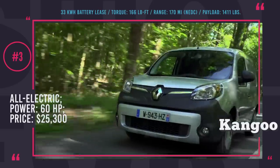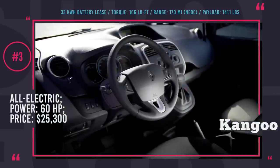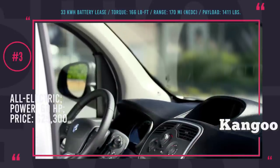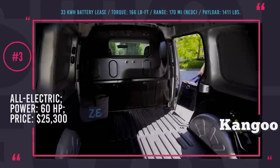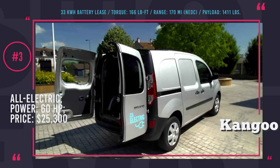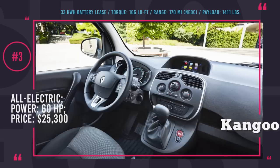To avoid spending electric charge on warming the cabin, there is an optional autonomous diesel heater that only consumes up to 2 gallons of fuel per month. Unlike many other electric vans on the market, the Kangoo ZE33 takes advantage of modern technologies: a range calculator, voice control, a TomTom connected navigation system, and built-in Bluetooth and USB modules.